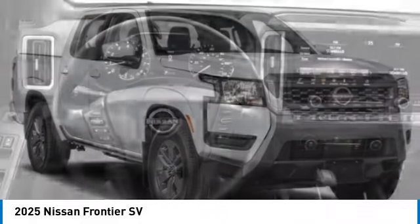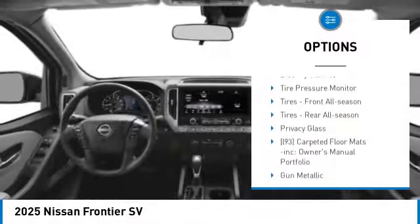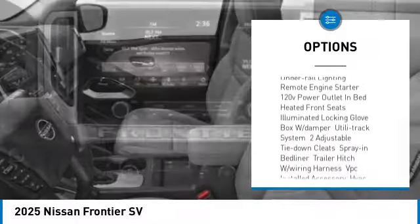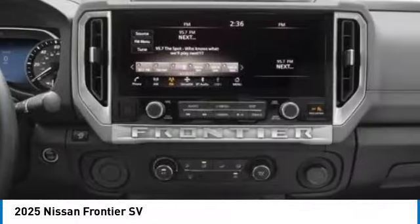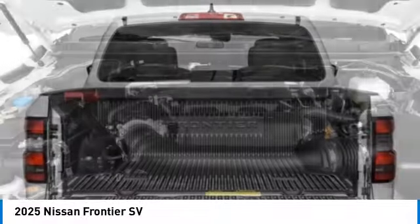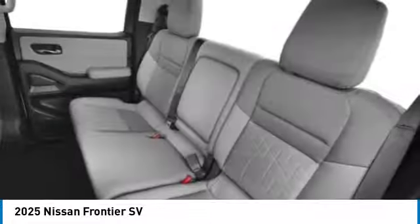Here are some of this vehicle's great options: four-wheel drive, sliding rear window, blind spot monitor, aluminum wheels, brake assist, stability control, tire pressure monitor, front all-season tires, rear all-season tires, and privacy glass.